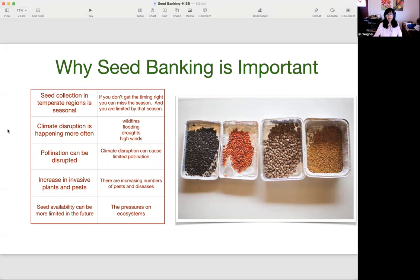Climate disruption is happening more often — wildfires, flooding, droughts, and high winds. We all see this, and that can also disrupt pollination, causing limited pollination and limited viable seed. There is an increase in pests and diseases that are moving all over the world. This happens with the movement of non-native species and also because plants and trees are more stressed due to shifting weather patterns. Seed availability can be more limited in the future due to all the pressures on ecosystems.